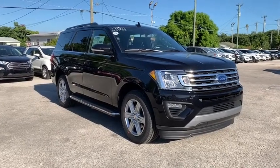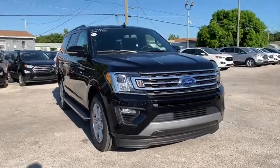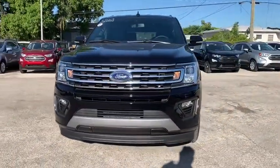Come test drive the 2019 Ford Expedition. Powerful, controlled, resourceful. Expedition. This vehicle has less than 100 miles.